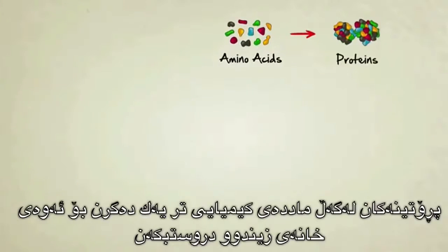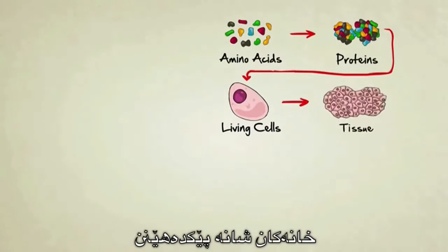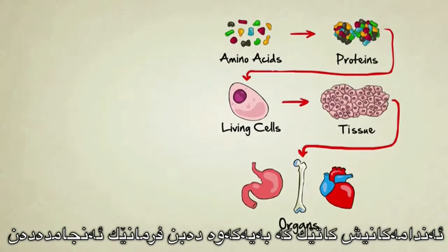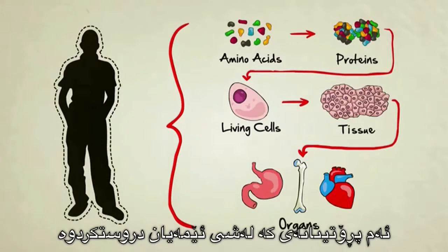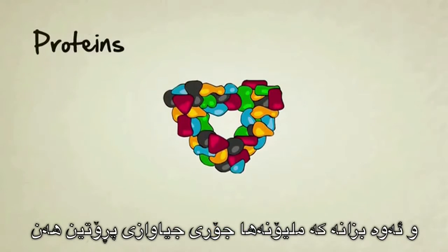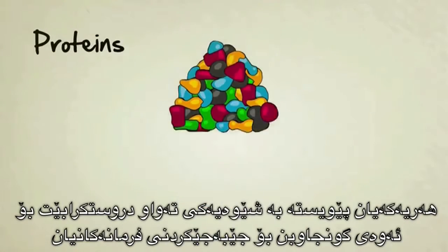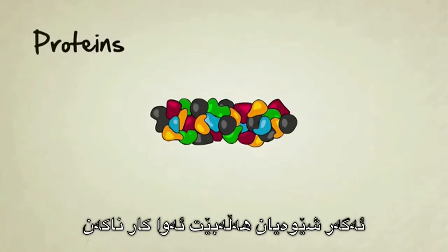Amino acids make up proteins. Proteins, along with other chemicals, combine to form living cells. Cells make up tissues. Tissues make up organs. And organs, when they're all put together and functioning, combine to form living creatures like you and me. These proteins that make up our bodies — and keep in mind there are millions of different kinds of proteins — each have to be formed in the perfect shape in order to function. If they're the wrong shape, they usually won't work.